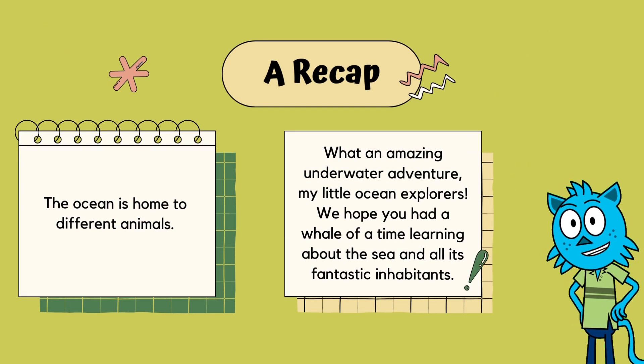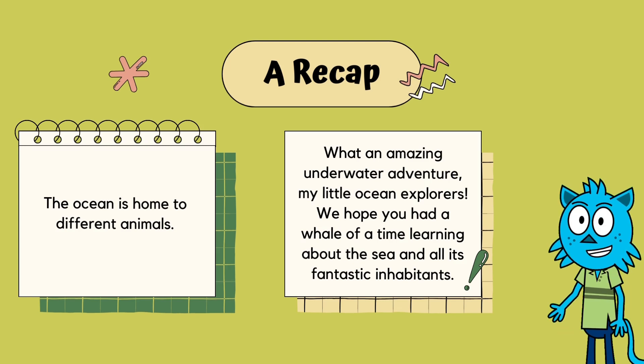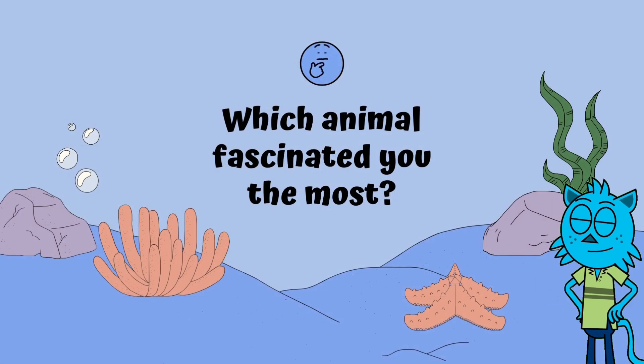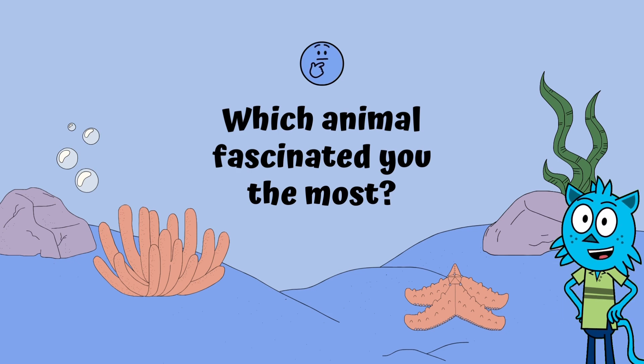What an amazing underwater adventure, my little ocean explorers! We hope you had a whale of a time learning about the sea and all its fantastic inhabitants. If you love this video, make sure to give it a big thumbs up, subscribe for more fun adventures, and leave us a comment to tell us which sea creature is your favorite! Until next time, keep exploring, and remember, the sea is full of surprises and friends waiting to meet you! See you soon!